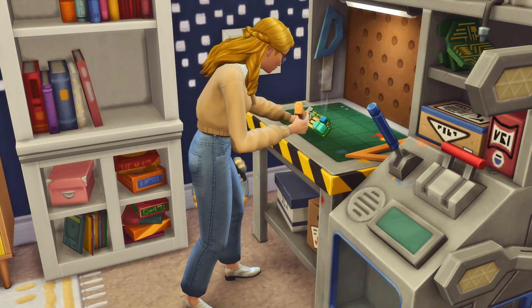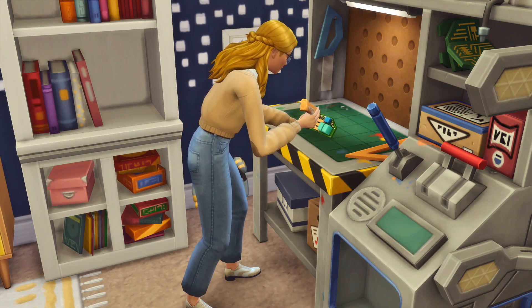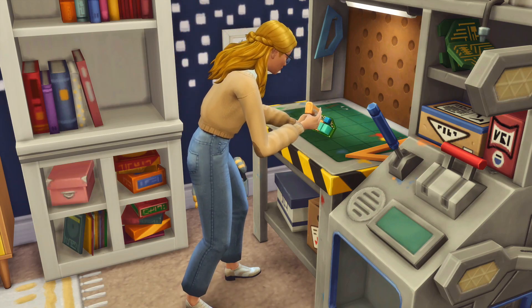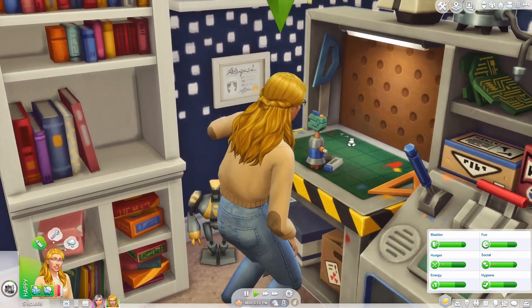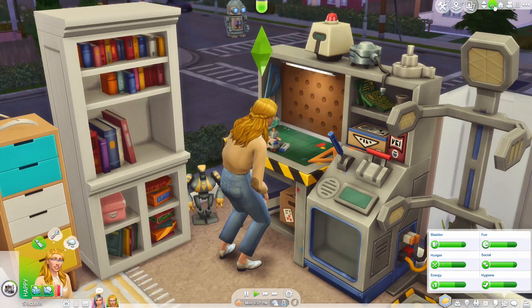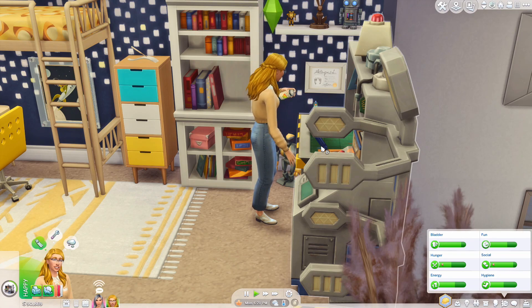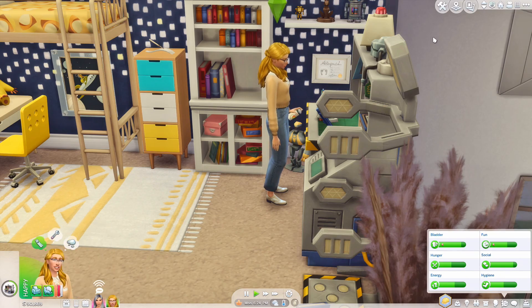Hello everyone, Sparkle G here and welcome to episode number six of the Yellow Generation. I hope you guys are excited for today's episode and I hope everyone is having a lovely day. In last episode, Daffodil aged up into a young adult and she is currently in university, freshly enrolled, and Mint is texting us - we love that.